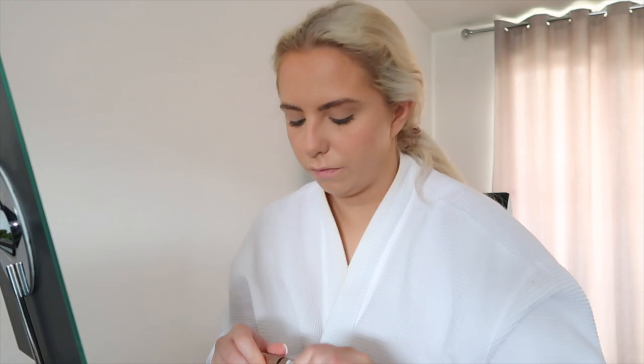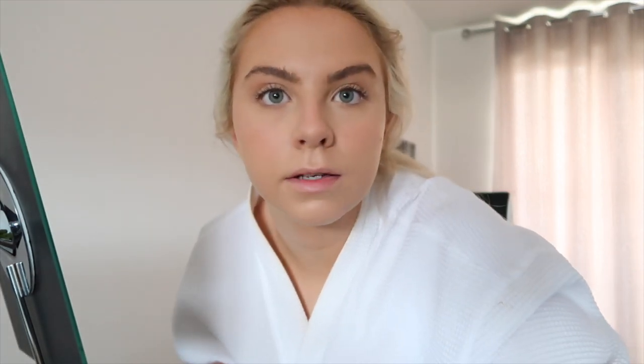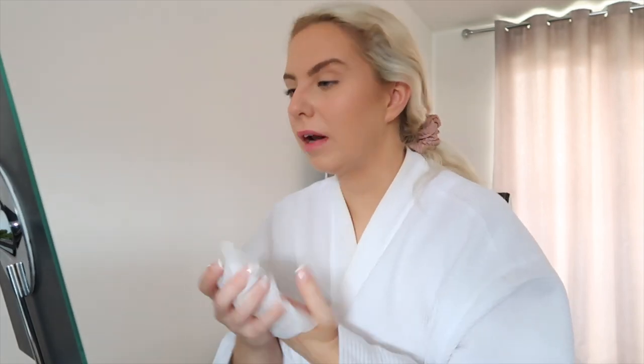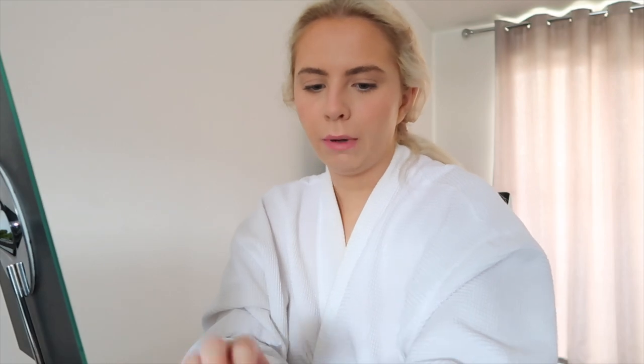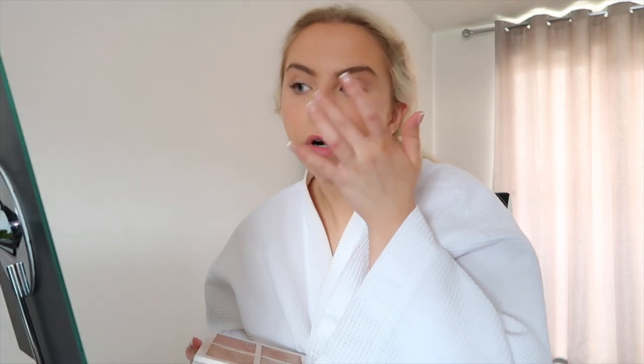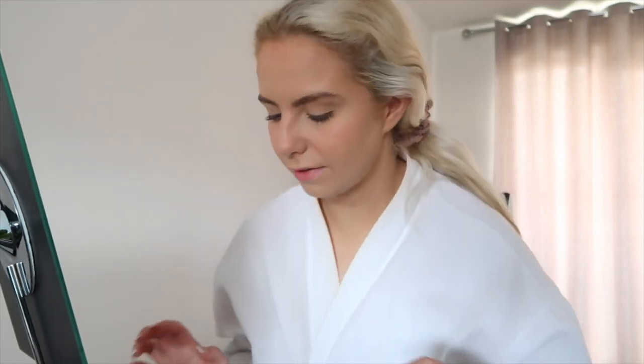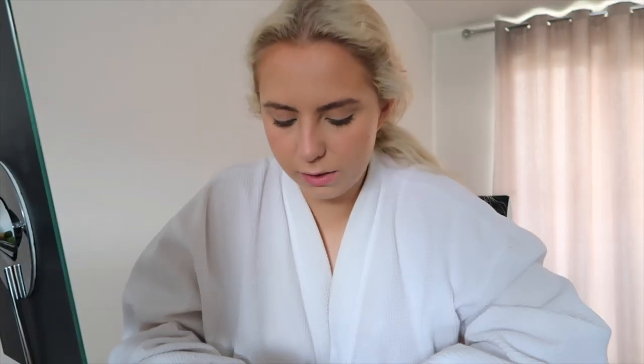Sorry, my camera cut off there — I thought I'd literally been talking to a camera that wasn't recording for the last 10 minutes! But luckily it just cut off as I started my mascara. So yeah, makeup's pretty much all done. I then use a wet wipe and just wipe off the foundation from my lips, and then I put some highlight on the tip of my nose and in between my brows, just literally wiping it on my finger and brushing it on.